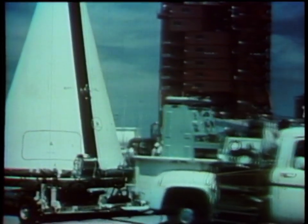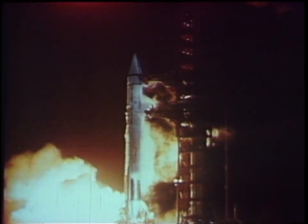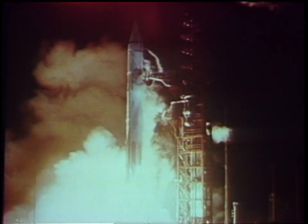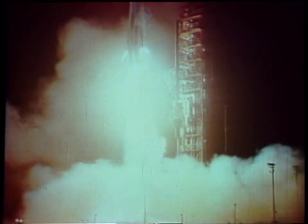In early September, SC-5 was transported to the launch pad. Liftoff occurred on September 8th. The launch was extremely accurate — so accurate that even without mid-course correction, Surveyor 5 would have landed only 26 miles from its planned target area in the Sea of Tranquility.